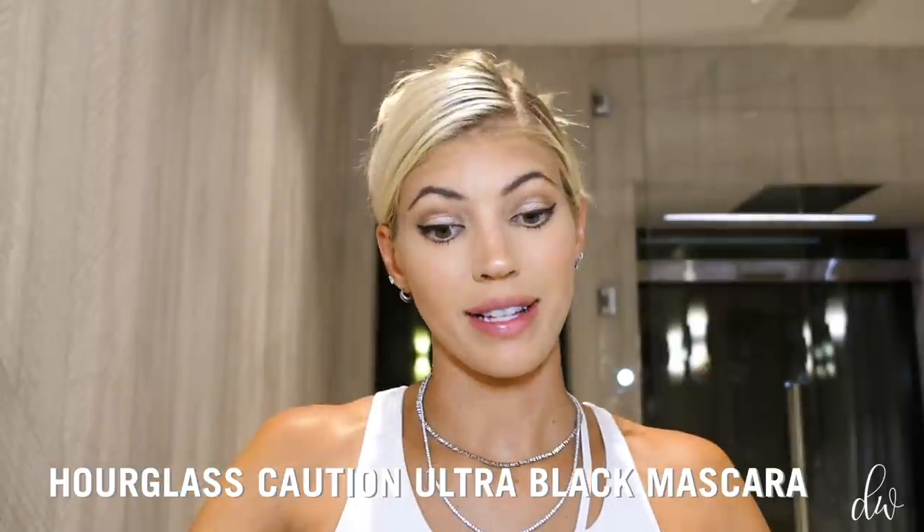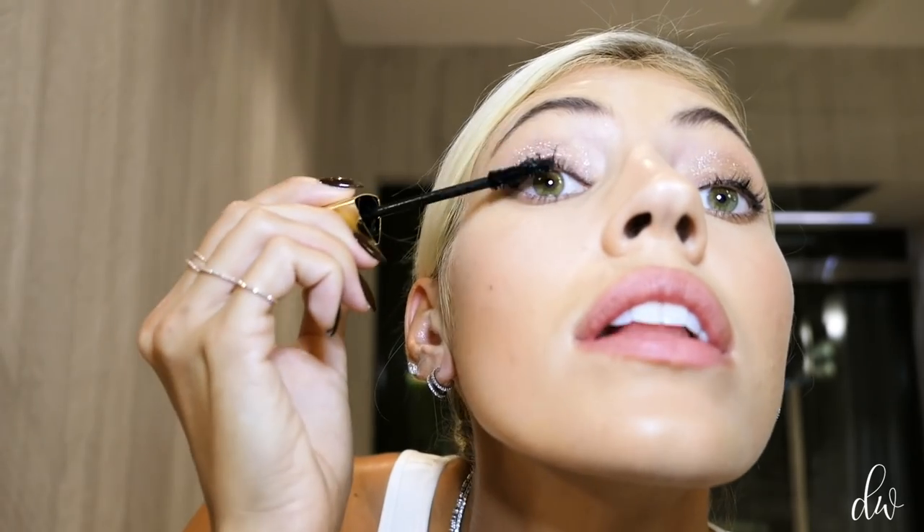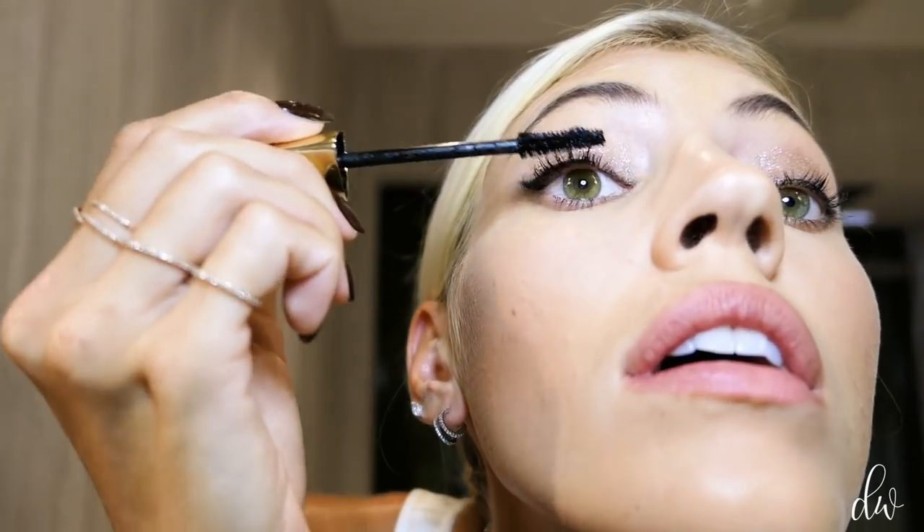Now for my mascara. I'm going to use the Caution Ultra Black Mascara, which adds a lot more drama. I already have mascara on, so you want to be careful when you put mascara on twice because it can get very fluffy once the first coat is dry. If you don't need to reapply mascara I wouldn't, but this is an evening look. Make sure you get those little lashes on the bottom as well. It's going to be much more drama on the lashes — kind of crazy for daytime, but perfect for night.